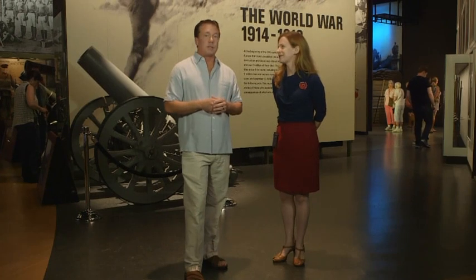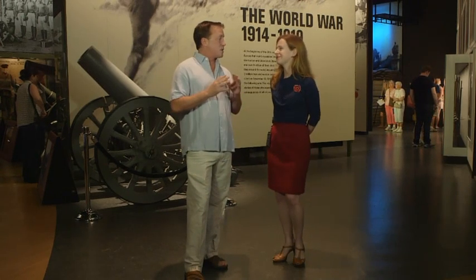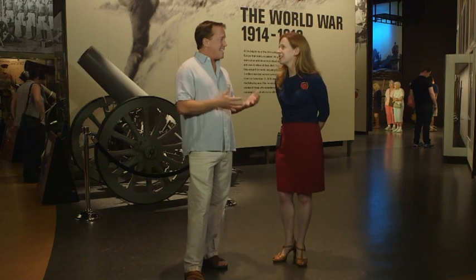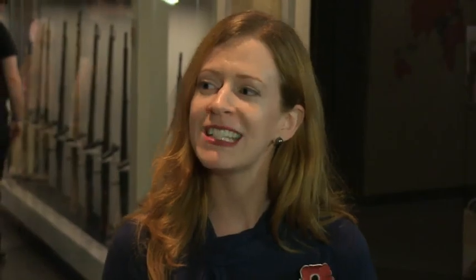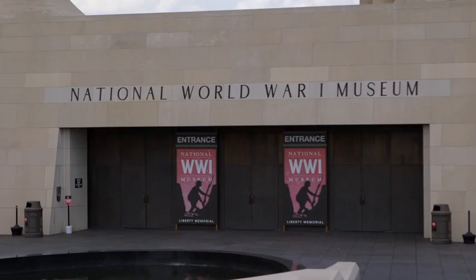Before there was this incredible museum, there's a really special story to talk about — the monument built outside. I'm so impressed how quickly they raised the funds back in 1920. They raised $2.5 million in 10 days. The memorial's been watching over the city for almost 100 years.